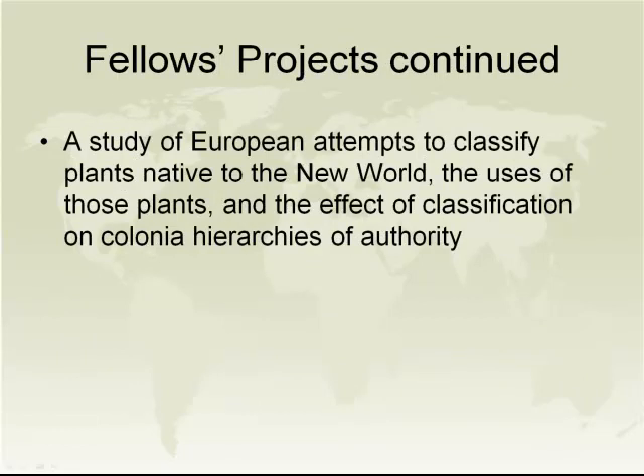A fellow who recently left is working on a doctorate studying European attempts to classify plants native to the New World, the uses of those plants, and the effects that classification had on natural and colonial hierarchies. We are looking forward to welcoming our next cohort of fellows — one of them just arrived this week — and our fellows for 2013–2014 have equally diverse projects.